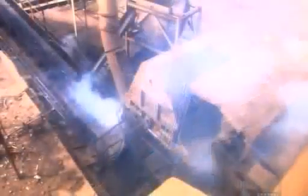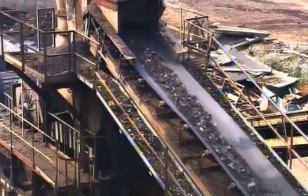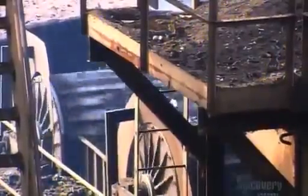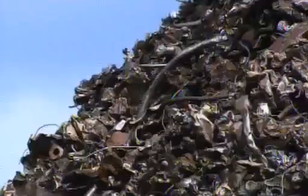An industrial vacuum sucks out bits of rubber or glass mixed in with the shredded steel. The steel pieces stick to magnetic drums, and anything else falls through to a conveyor belt below. Pickers remove any unwanted material caught on the steel pieces, and the clean, shredded steel is ready for shipping to customers like steel mills and foundries.